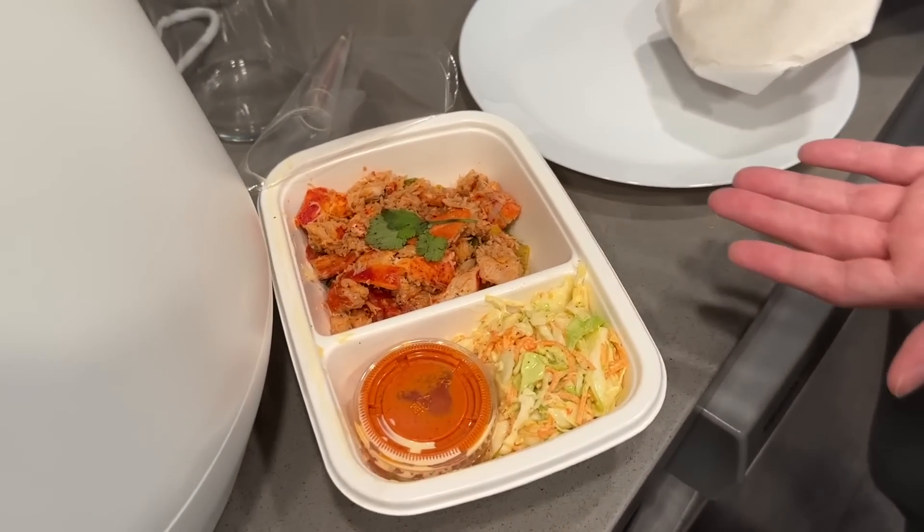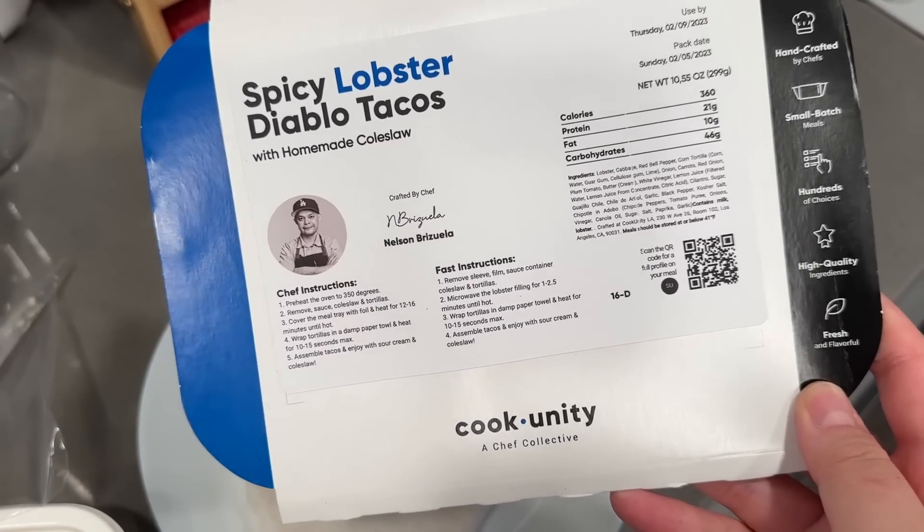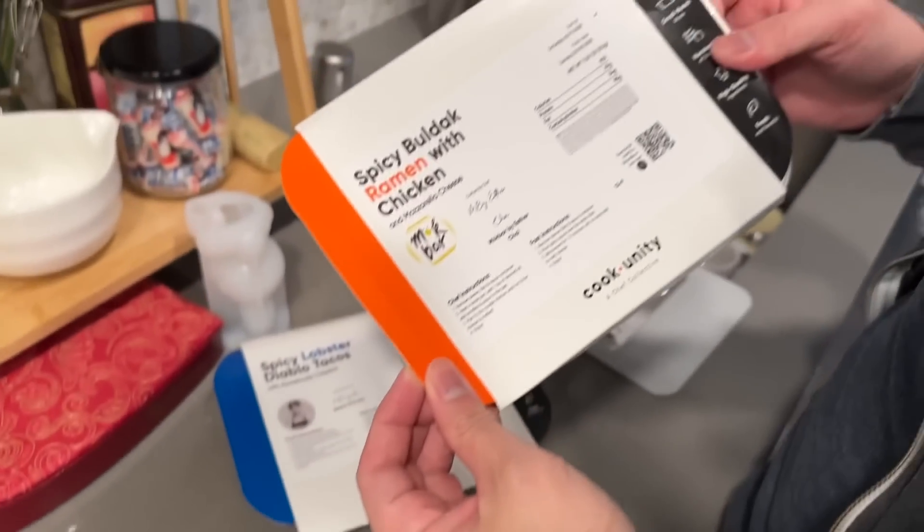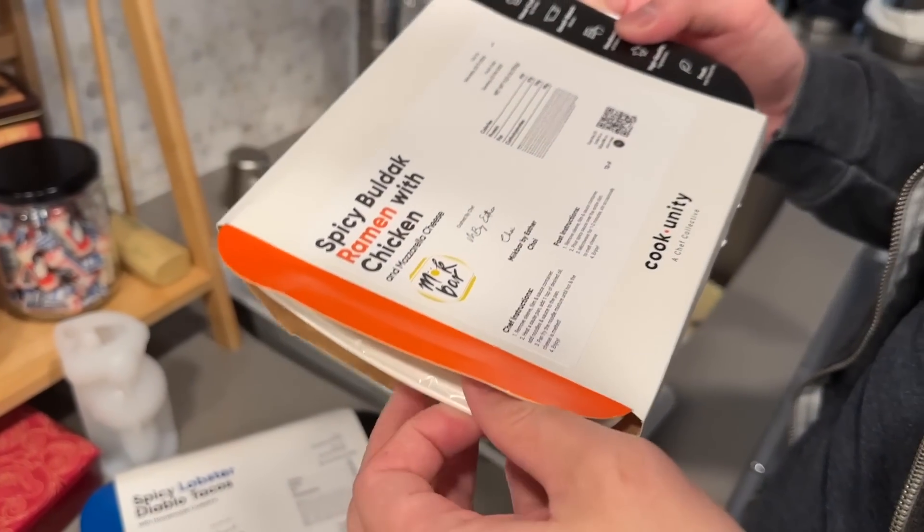Him preparing lunch is literally just heating up our CookUnity meals. We continuously get meals from them because we really like them. Bird, show us what you're preparing today. Tacos — spicy lobster Diablo tacos! And then also spicy bulldog ramen with chicken. We're having a spicy lunch today. These are so easy that even Bird can prepare.